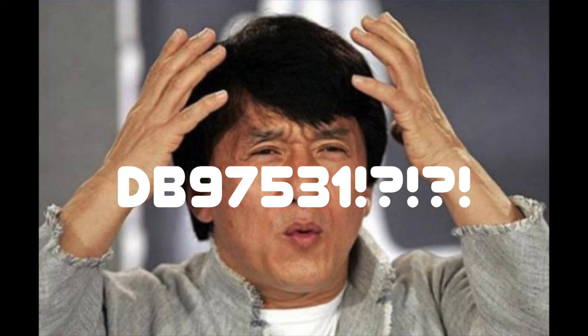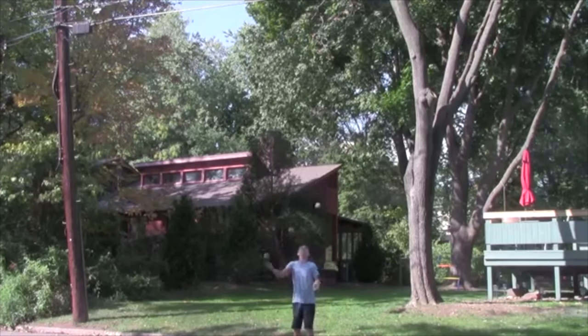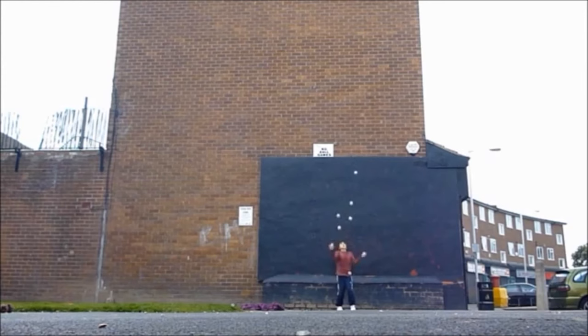Number 9: DB97531. What in the world is DB97531? The letters and numbers represent the height of the throw — a higher number equals a higher throw, letters are thrown even higher than numbers, and the further back in the alphabet the letters are, the higher the throw. In this trick, the first ball thrown is the last to be caught, and the last ball thrown is the first to be caught.